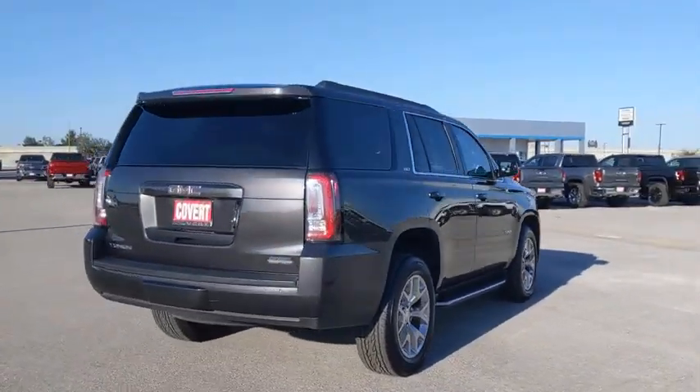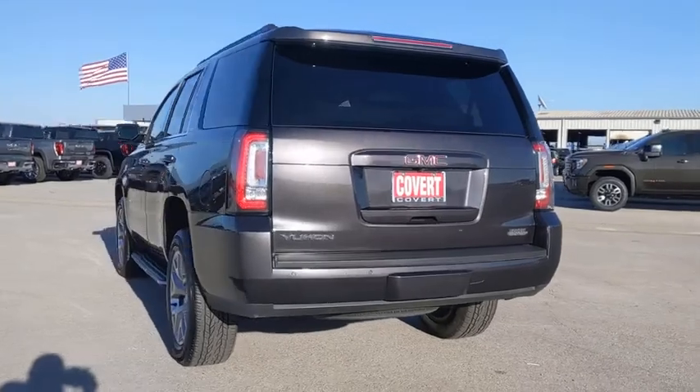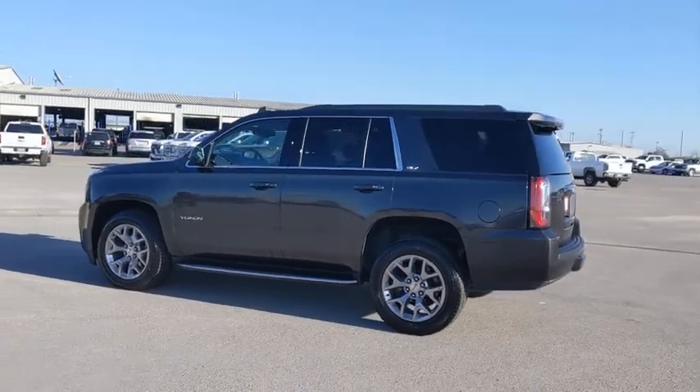This vehicle has less than 50,000 miles. Here are some of this vehicle's great options: power liftgate, anti-lock braking system, remote engine start, traction control, stability control, lane departure warning, and steering wheel audio controls.